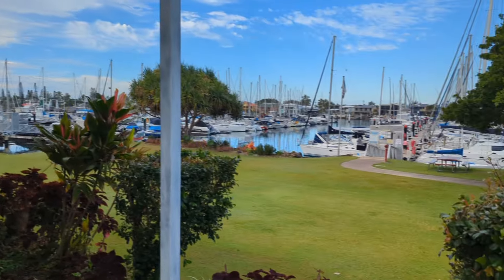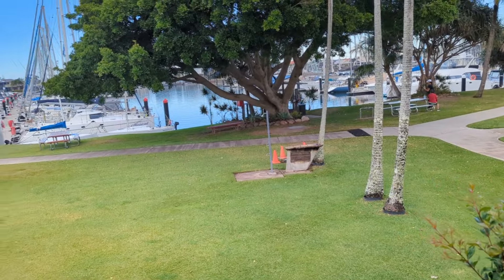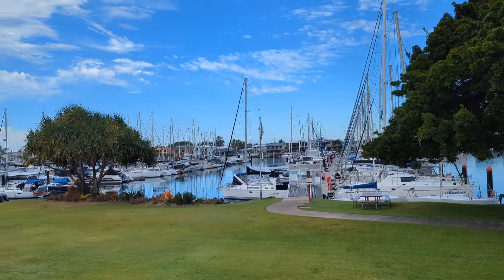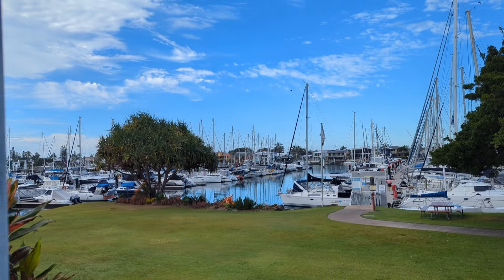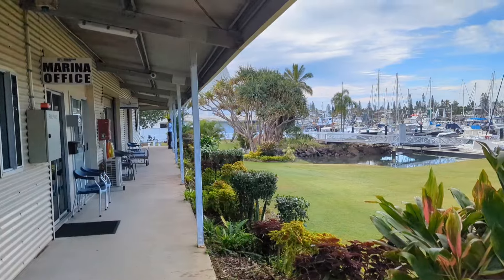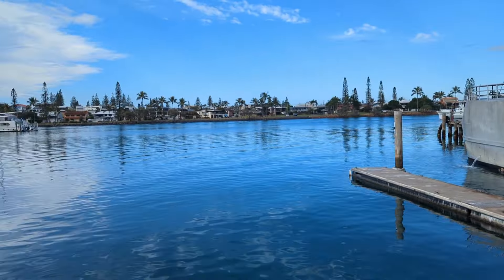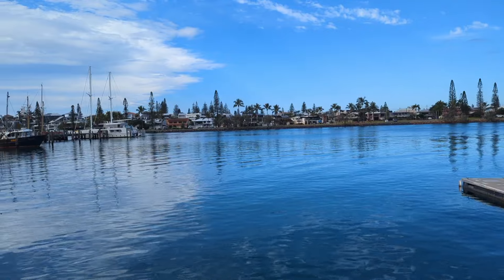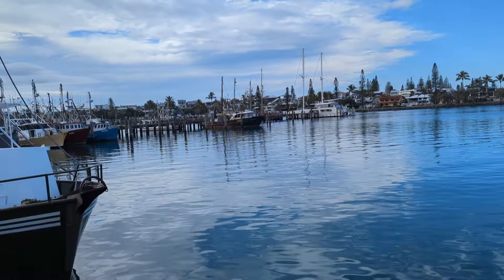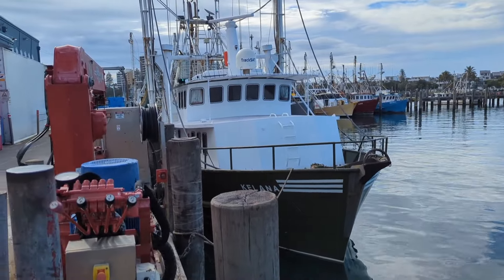Here we are - quite a nice spot actually. There's a picnic area down there, and down the end somewhere across the river you've got all those canal-type houses. It's a working port down here at Mooloolaba. It's very residential on the other side - can't really get there without going miles around, which I probably won't bother with.